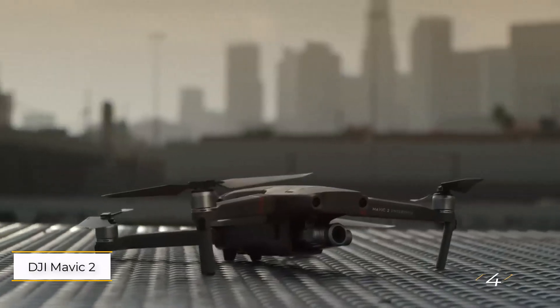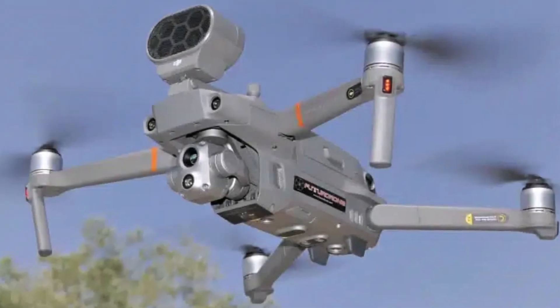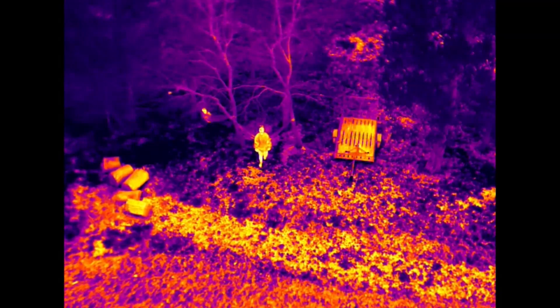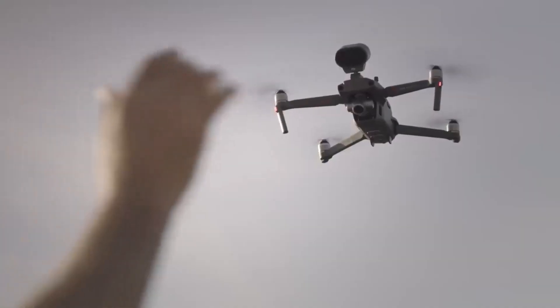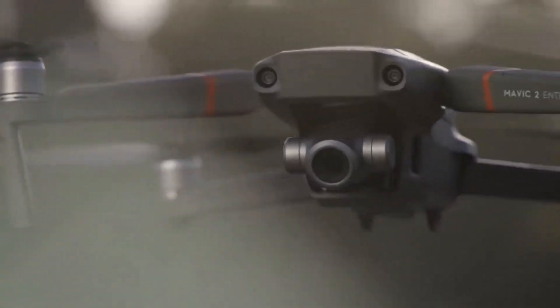Number four: DJI Mavic 2 Enterprise Advanced. This is a compact and foldable drone designed for professionals seeking advanced thermal imaging without the complexity of larger models. Equipped with a 640 by 512 resolution thermal camera, the M2EA offers reliable thermal performance in a portable form. It also features a 48-megapixel visual camera and 32x digital zoom for versatile imaging capabilities. With omnidirectional obstacle sensing and avoidance, the drone ensures safe navigation, while centimeter-level accurate positioning guarantees precision. Additional features like AirSense for flight safety and discrete mode for low-noise operations make it ideal for a range of professional applications, from inspections to search and rescue missions.